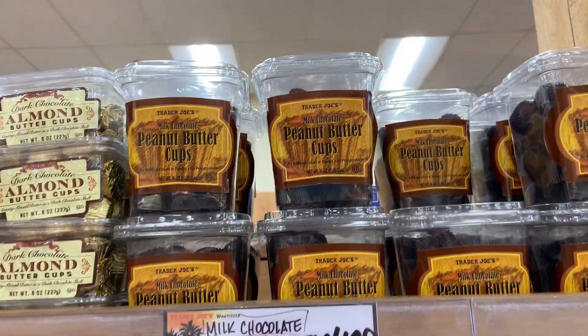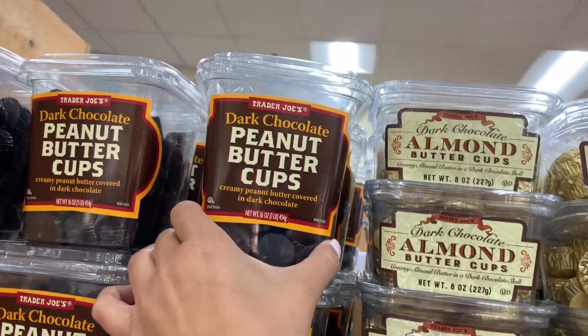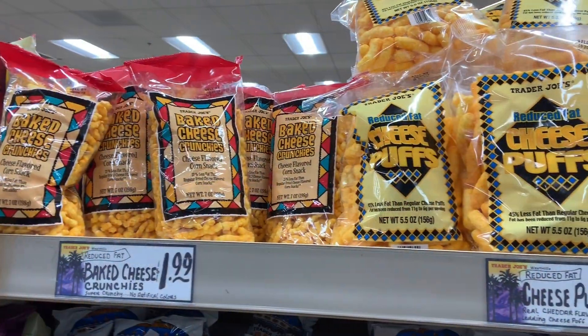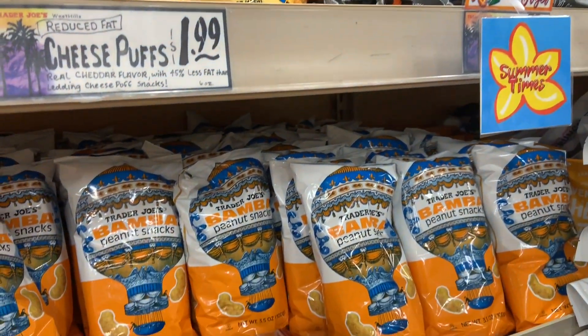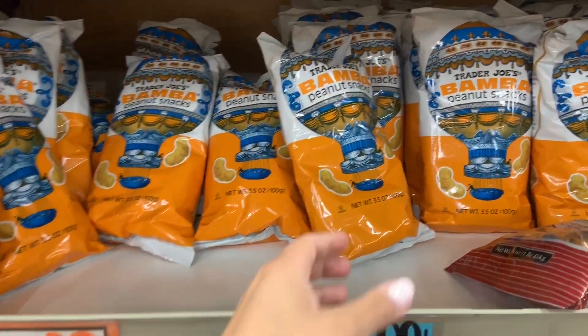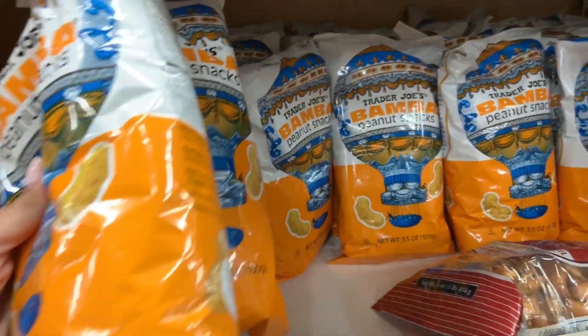Have you guys tried these? They're so good. My favorite are these dark chocolate ones — they are so yummy. Have you guys tried these peanut butter puffs? They're so good, and the calories and sugar are actually pretty good. We love to give this as a snack for Lucy and even for ourselves — it's really tasty.